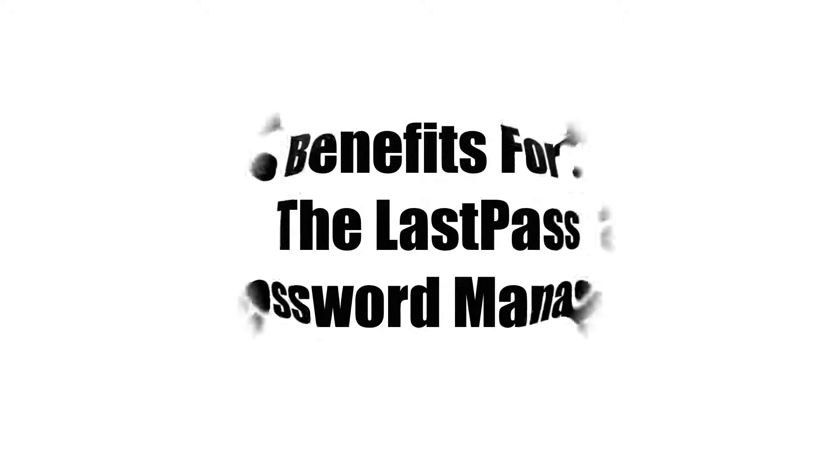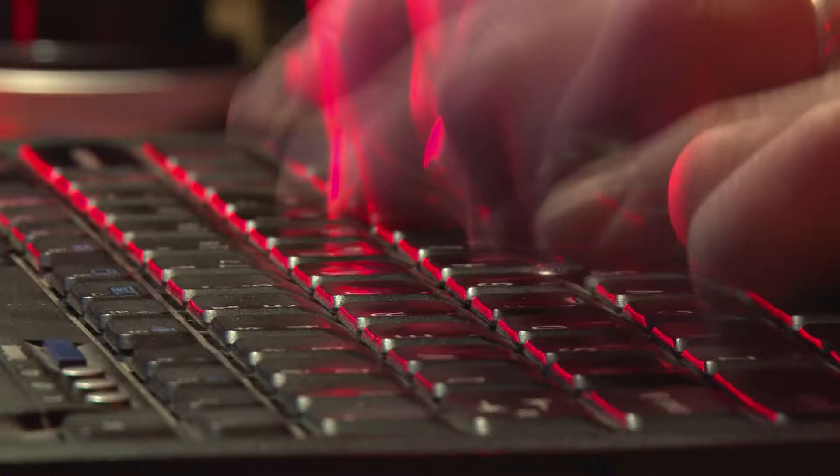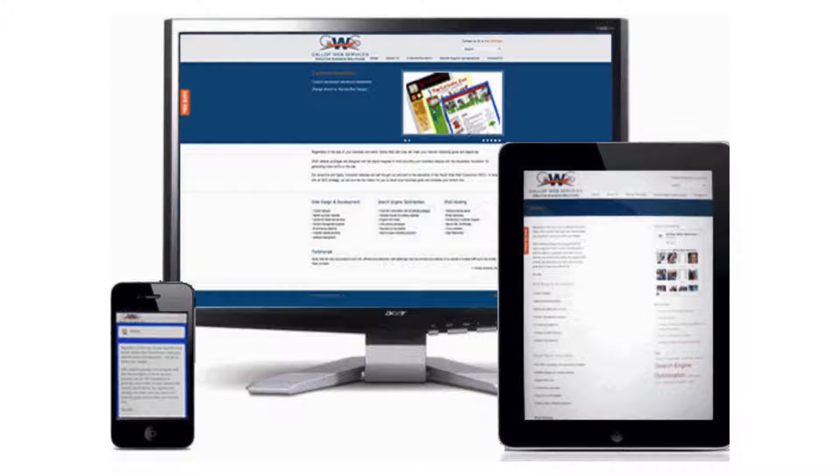Here are the top 3 benefits for using the LastPass password manager. Benefit 1: Save time. Instead of trying to remember multiple passwords for different accounts, you simply remember one password — the master password to access your LastPass account. You also have the ability to sync your LastPass account on all your mobile devices, whether it's a tablet or mobile phone.